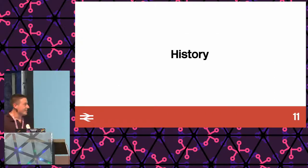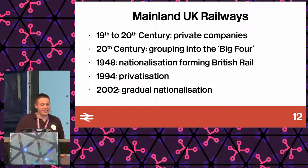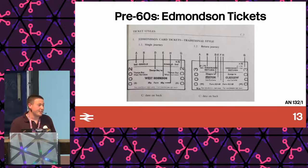So the history. If you don't know about UK railways, it's all a bit weird. We had private companies, then public companies, then privatization again, and now they're nationalizing it again. We're looking at the period between 1948 and 1994, when these tickets were designed back in the 70s — that's where the magnetic stripe comes from. Before the 1960s, before British Rail, tickets were pre-printed with a serial number. The station would have a massive rack of them, pick one off — there's no accounting. Accounting was done manually in a ledger. Not great.